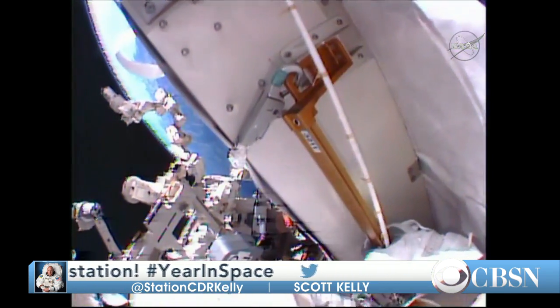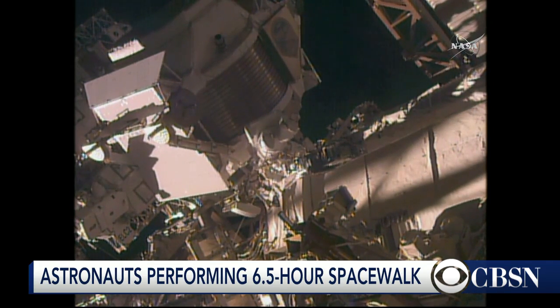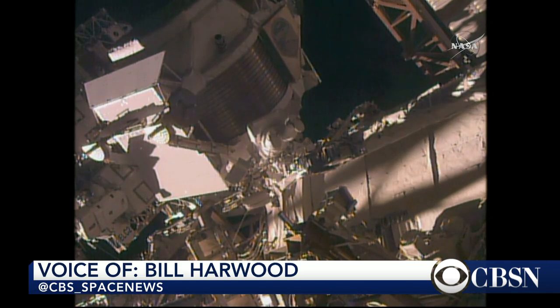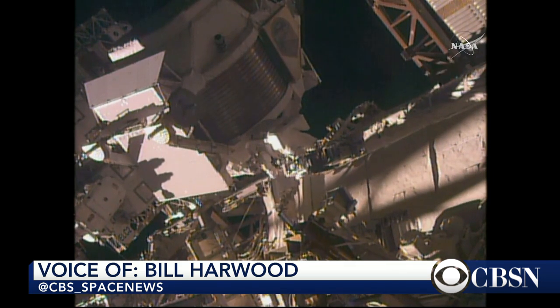Physically, it's fairly demanding. These are pressurized suits, so your fingers are always working against that pressure — but that's really not the main issue. It's the time it takes to get ready to go out the hatch. It's almost like the spacewalk itself is not an afterthought, but the big portion of the work is done before they ever leave the space station.